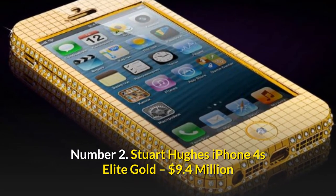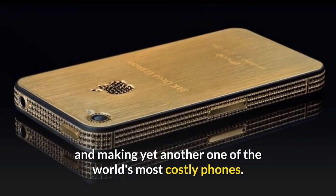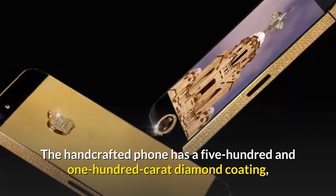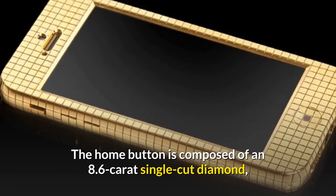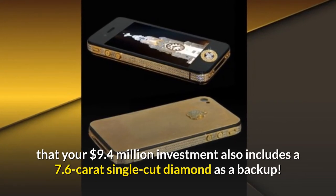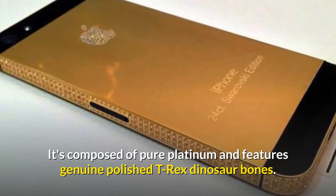Number 2: Stuart Hughes iPhone 4 Elite Gold — $9.4 million. Stuart Hughes' next iPhone is worth a stunning $9.4 million, continuing his supremacy in the luxury phone industry. The handcrafted phone has a 500 and 100 carat diamond coating, as well as a 24-carat gold back panel and logo. The home button is composed of an 8.6-carat single-cut diamond, and the logo comprises 53 diamonds for that extra wow effect. If you lose or forget that 8.6-carat single-cut diamond, your $9.4 million investment also includes a 7.6-carat single-cut diamond as a backup. To top it off, the phone arrives in a massive box composed of pure platinum and featuring genuine polished T-Rex dinosaur bones.